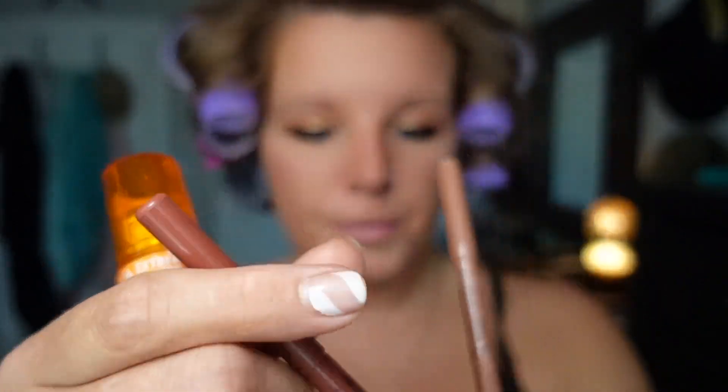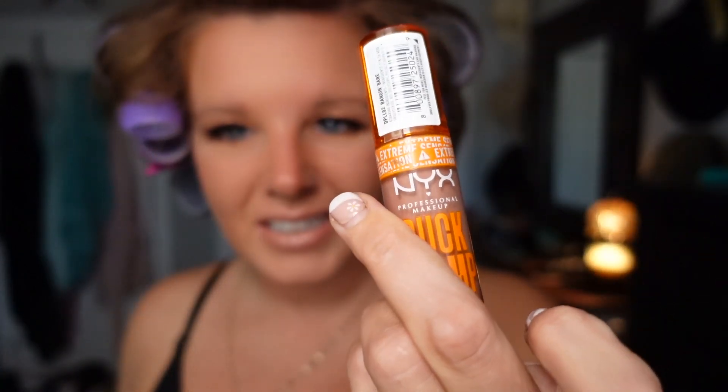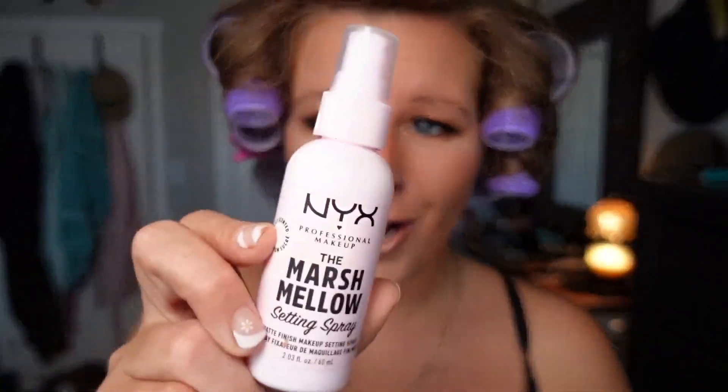Lips. Duck Plump — and I'm probably using sand beige. This is the only color I got. If you need a good plumping lip gloss, this is it. Give it time. Don't swallow it — keep it on your lips. I'm going to finish off with my NYX marshmallow.